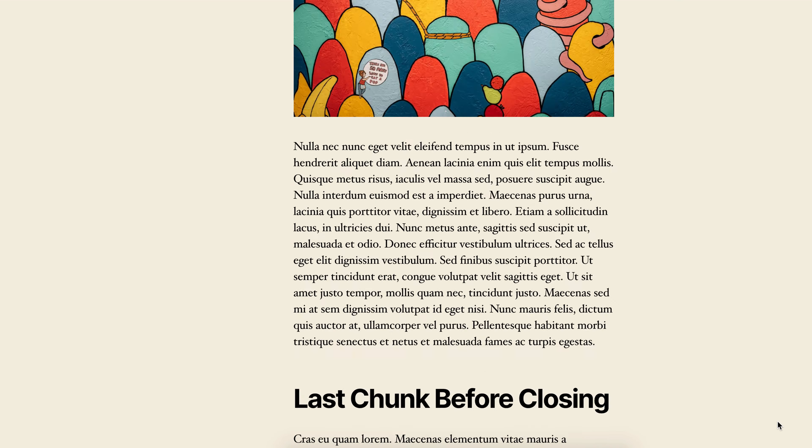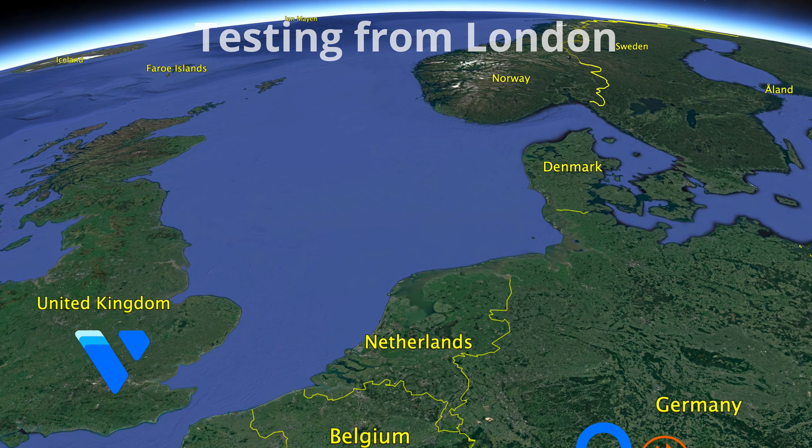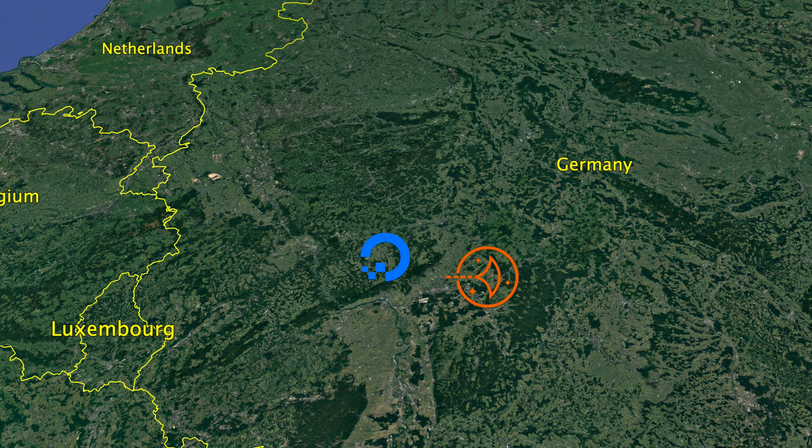A couple more things before we dive into the results. I set up two identical WordPress websites, each with a single 1,500 word blog post containing three images, on two separate servers in Frankfurt, Germany — one on Amazon Web Services LightSail and one on a DigitalOcean server. We are only here to test out the speed and the infrastructure that each of these VPS hosting companies provide, so the specific platform doesn't matter — we're just testing out the speed.